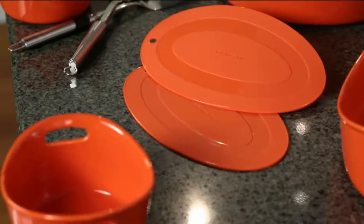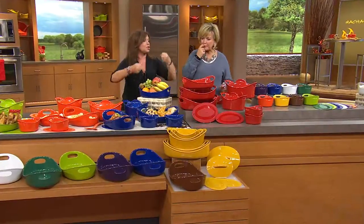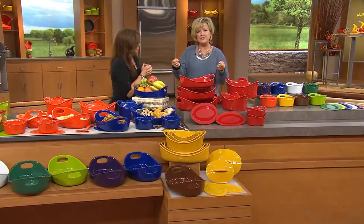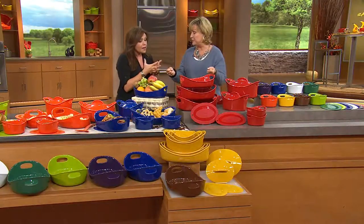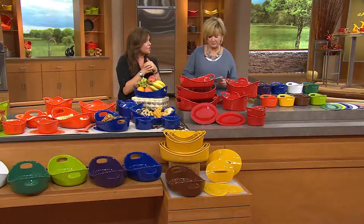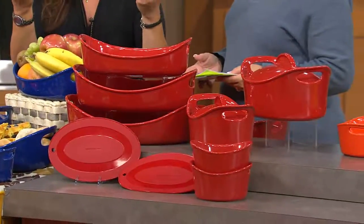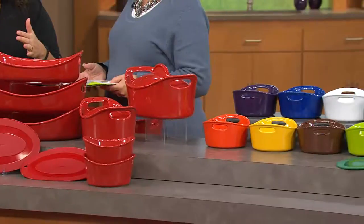It has the handle construction, which is so important when you have a huge heavy roast or a huge heavy baked pasta — it gives you stability. The handles are wide and easy to hold on to because some of these are large capacity, so they're heavy when filled up. Anybody with sore joints or arthritis, it makes an enormous difference to have the handles there.